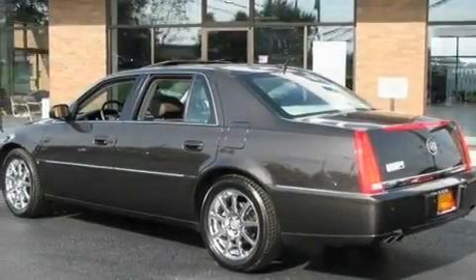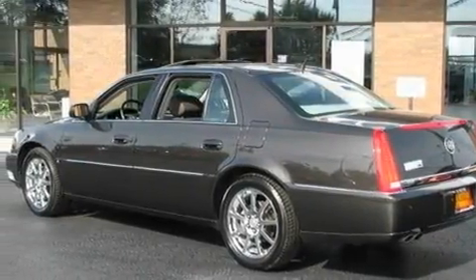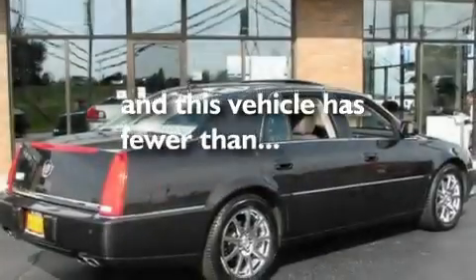Additional features include an illuminated passenger side vanity mirror, a low-tire pressure indicator, cruise control, and this vehicle has fewer than 65,000 miles on the odometer.